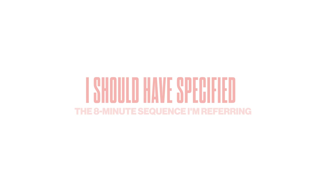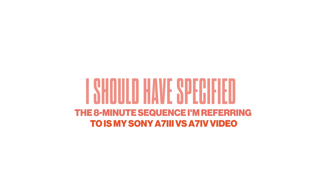My benchmark is going to be Premiere Pro with an 8-minute sequence of multiple different frame rates, color grades, and effects from multiple different cameras. The Mac Studio was able to export that complicated 8-minute 4K sequence in 2 minutes and 38 seconds. I was also wondering how long it would take all these machines to start up Premiere Pro and link all the assets of that sequence.